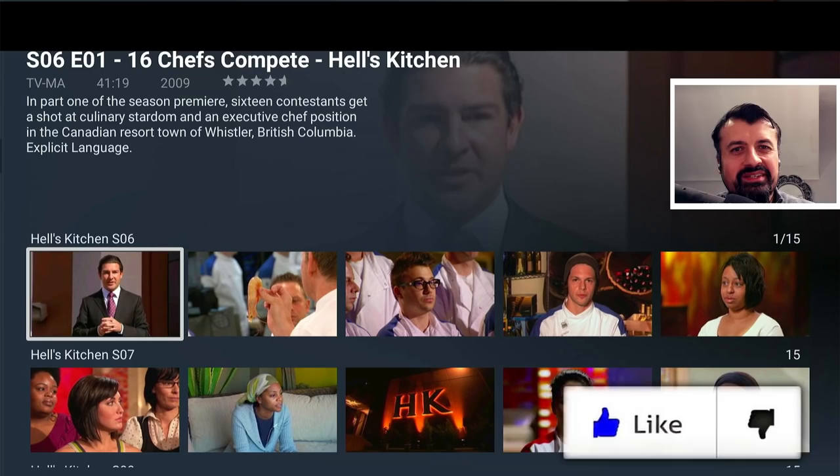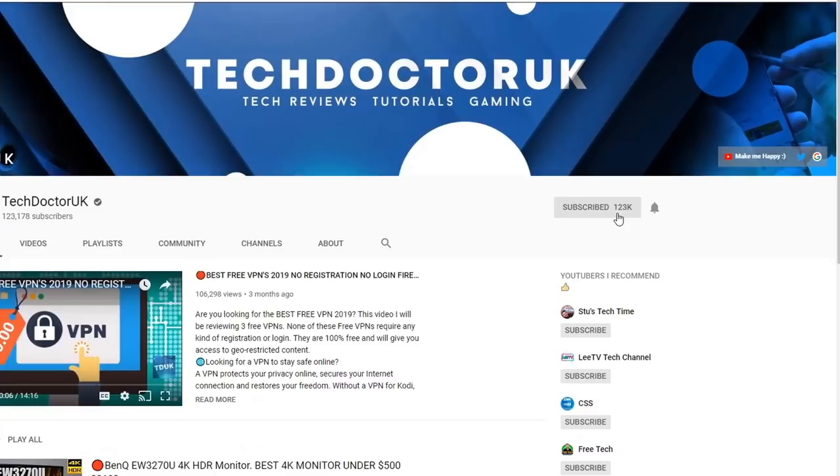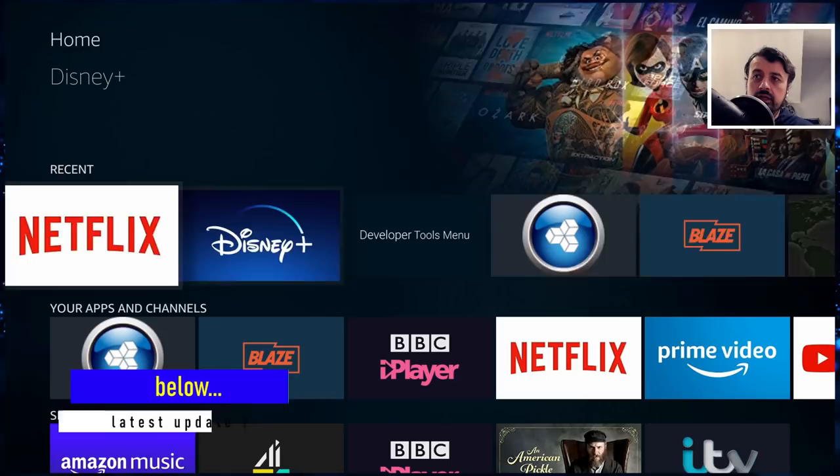Please do take a moment to hit that like button and make sure you hit that subscribe button. If you're new to the channel and you want to stay up to date with the latest tech tutorials, the latest Fire Stick, Android and Android TV tips and tricks, then please do subscribe and hit the notification bell. It's a small click from you but it makes a big difference to me. Thank you.